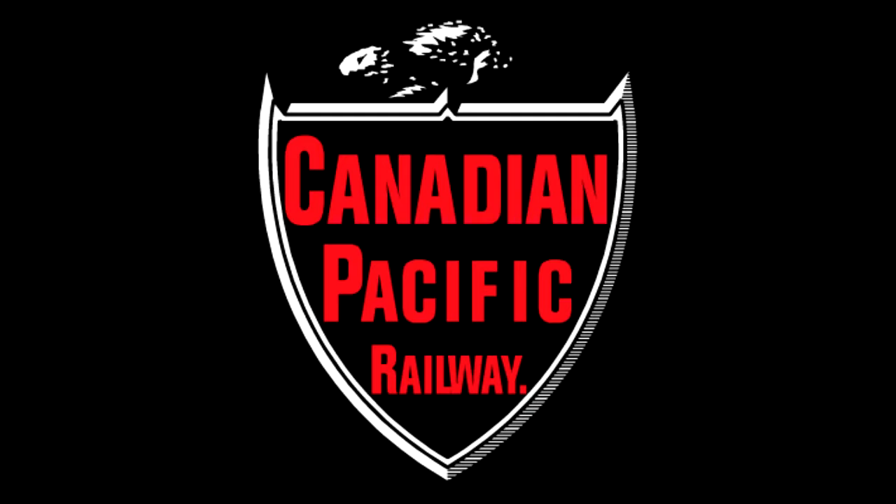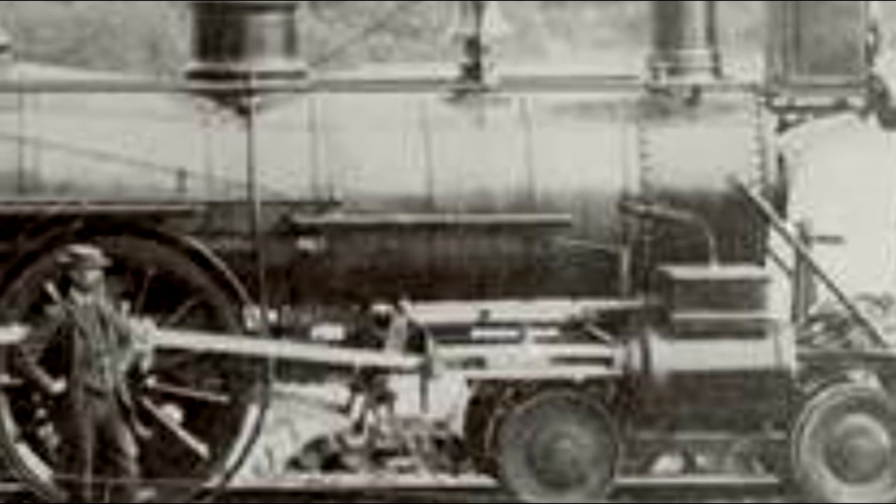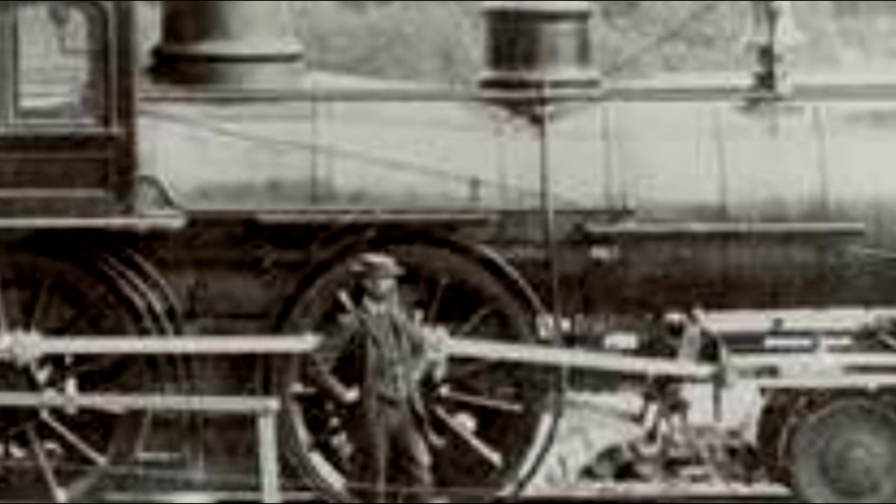We're talking about CPR 508. CPR 508 was a 4-4-0 type steam engine, and if you recognize it — you do, I promise you that. 4-4-0s were one of the most prevalent types of steam engines used in the late 1800s and early 1900s.